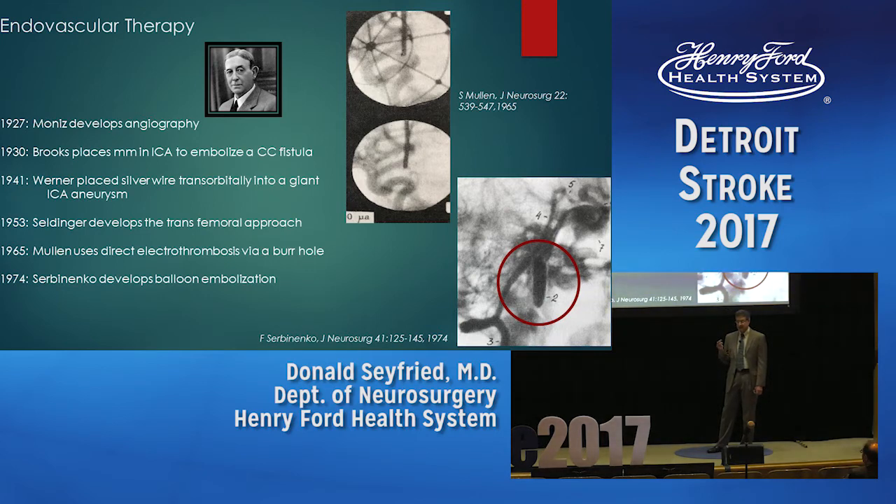Brooks was a surgeon who performed an embolic procedure on a patient with a carotid cavernous fistula. He clamped the carotid, opened it, put a piece of muscle in, closed it, removed the clamps, and the muscle traveled up to the fistula and blocked it off. Werner had a young woman with a giant carotid aneurysm; he placed silver wire through the orbit into the aneurysm, heated it to 80 degrees centigrade, and the patient evidently did well — the idea being to thrombose the aneurysm.